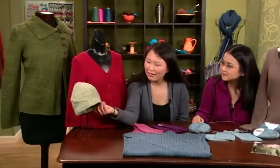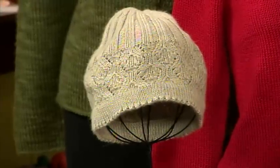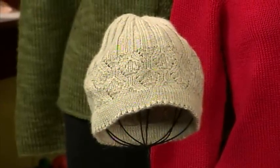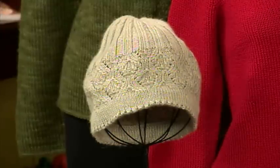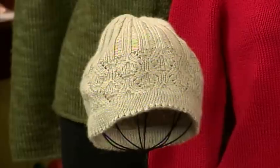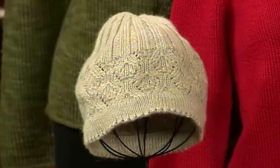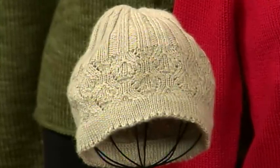I love this hat because you're using lace as a textural element in itself. In this book I wanted to stay away from lace, with small exceptions like this hat, because lace, like you said, is a textural element — it almost looks like a cable the way the yarn overs and the decreases work together.